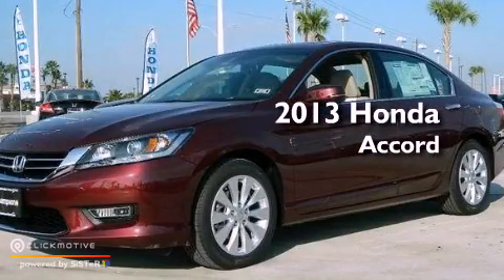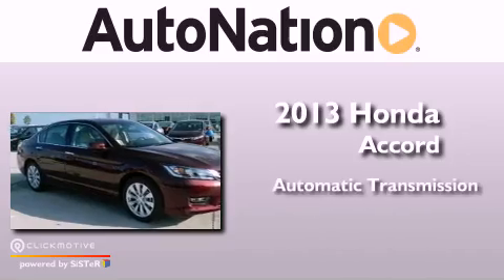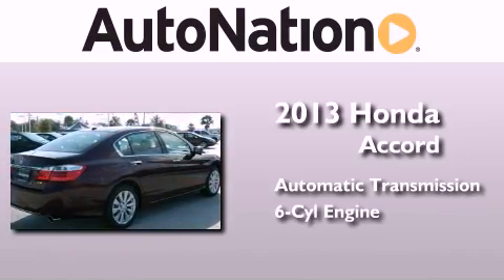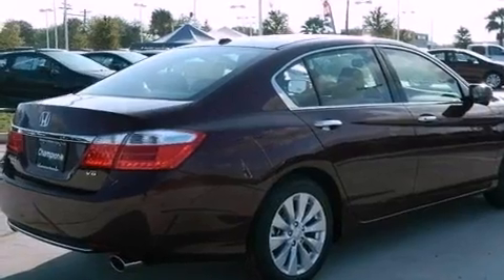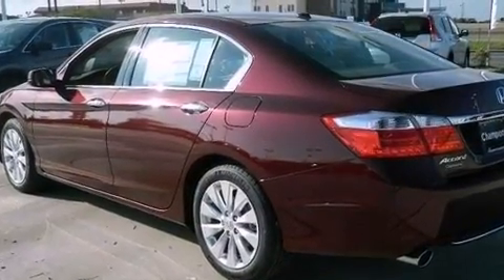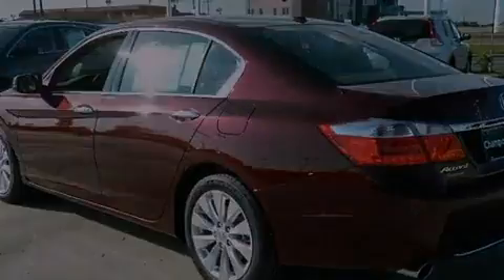This is a brand new 2013 Honda Accord. This four-door sedan has an automatic transmission and a six-cylinder engine. Its top features include a multi-link rear suspension, traction control and stability control systems.